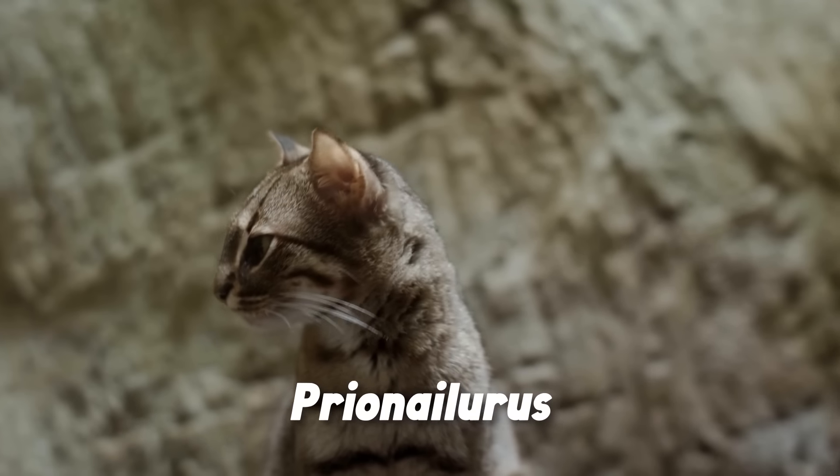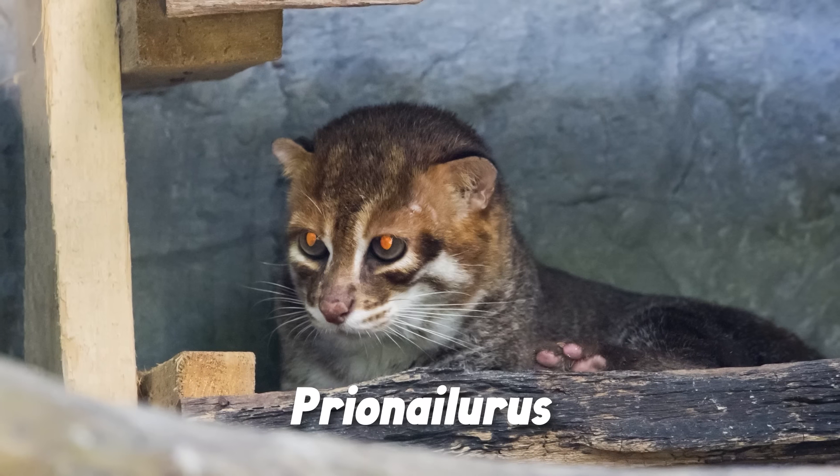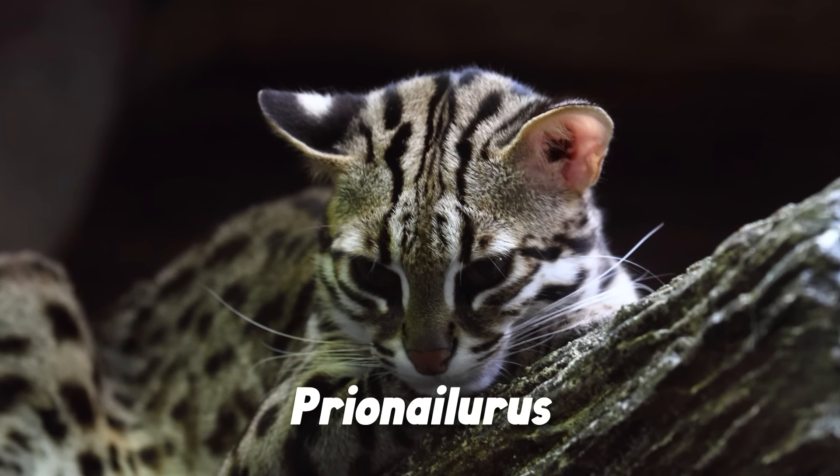And while the Manul is the only species in its genus, it does have other small wild cat relatives that it shared a common ancestor with sometime between 4.8 and 8.55 million years ago. These are the cats in the genus Prionailurus, which includes the rusty-spotted cat, flat-headed cat, fishing cat, and leopard cat — mostly living in the warmer, more forested parts of East and Southeast Asia.